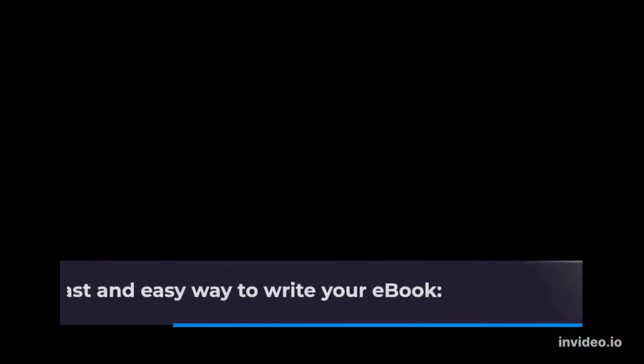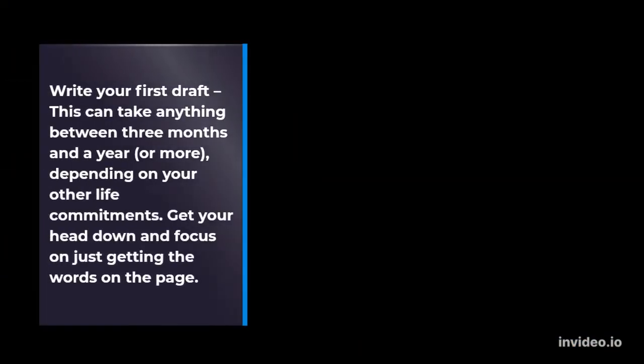Here is a fast and easy way to write your e-book. Write your first draft — this can take anything between three months and a year, or more, depending on your other life commitments. Get your head down and focus on just getting the words on the page.